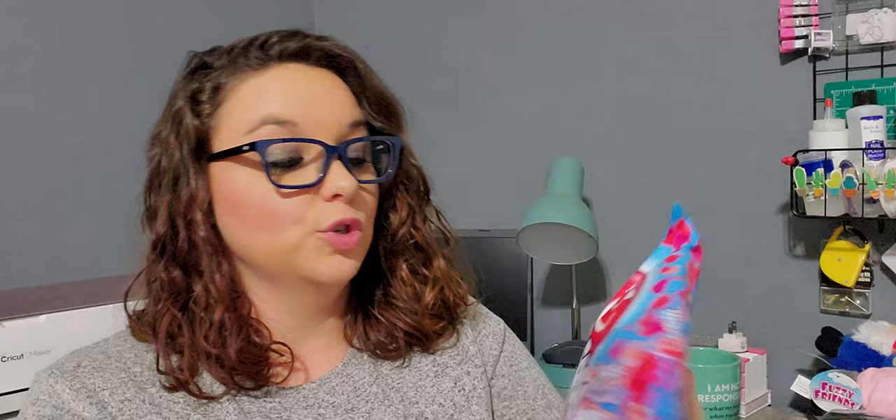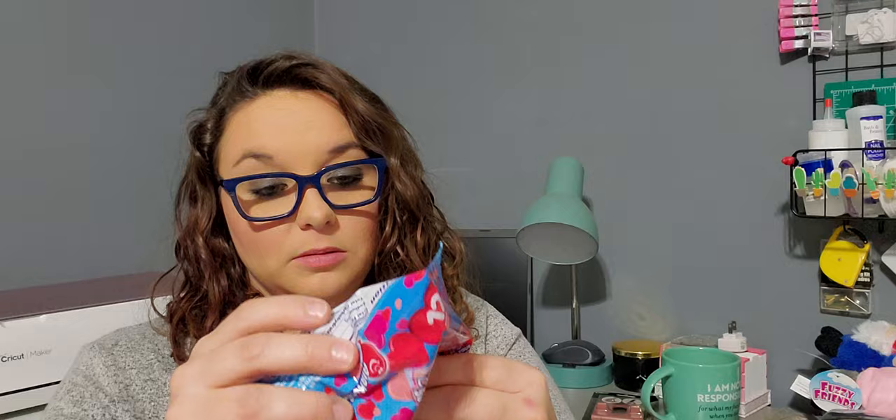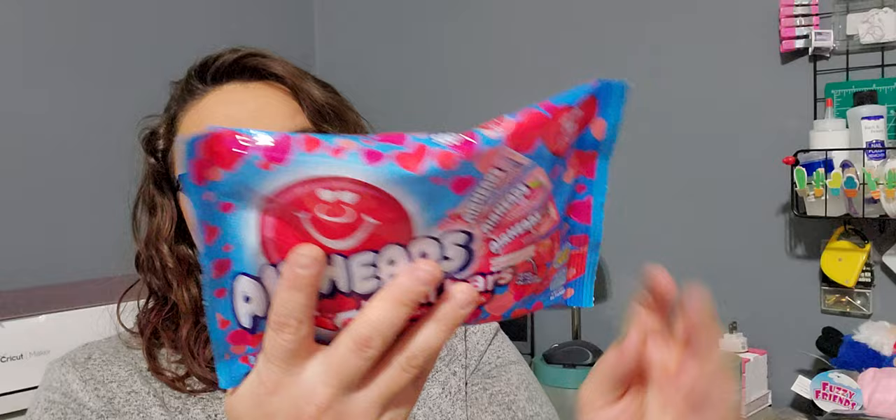Next I got these Airhead Mini Bars — you get 22 assorted minis. Looks like you get a white mystery, a strawberry, and a cherry flavor. I figured it would be cute to put in my kids' and husband's Valentine's bags.